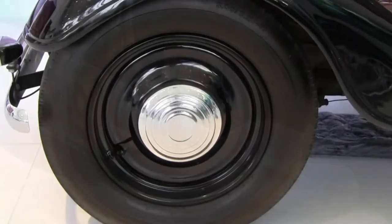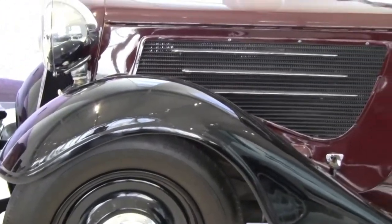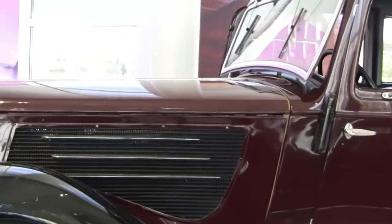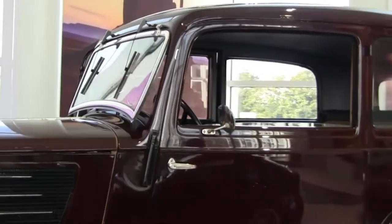In the 1930s, BMW was having such great racing success with the 315, they decided to produce a version for the public. The 319, a successful racing roadster, turned streetcar.